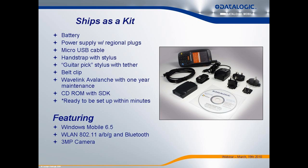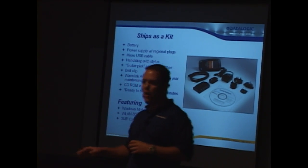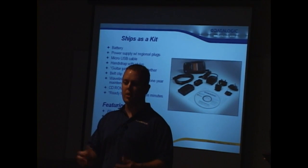The kit includes the terminal, the battery, the power supply, the USB cable, and even some software that really enables the device. We also have service contracts, docks, and other accessories that help adapt the device to the customer's needs.